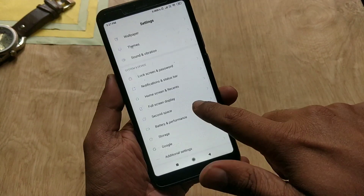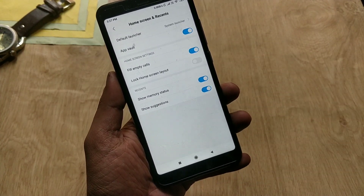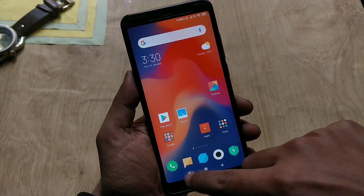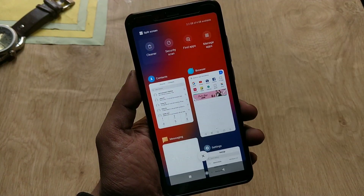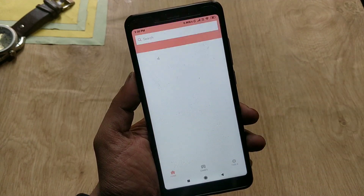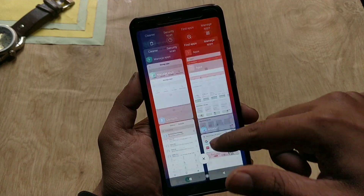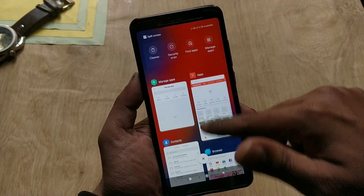There is also a new option in the home and recent tab which is 'show suggestions.' With this new option, if you go to the recent tab, you can see suggestions on the top of the screen like cleaner, security, find apps, or manage apps. If you tap on any of these options, you can go to the respective settings.